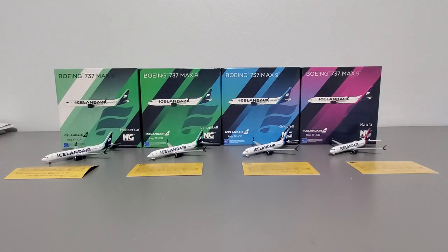What's up airplane collectors, welcome to a crazy model review, it's your host Ray. In today's video, you guys are going to watch me emotionally suffer while I try to review four model airplanes in one video. I'll be reviewing the NG model set of Icelandair Boeing 737 MAX 9s. These were released in early 2023, all in the same release, much to the dismay of mine and many other collectors' wallets.